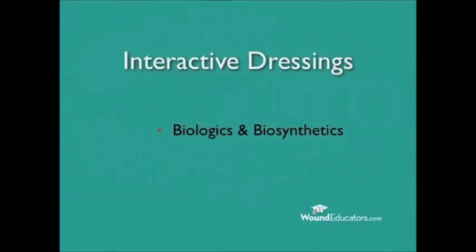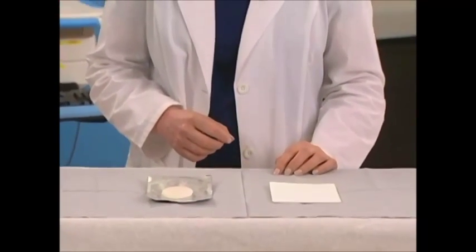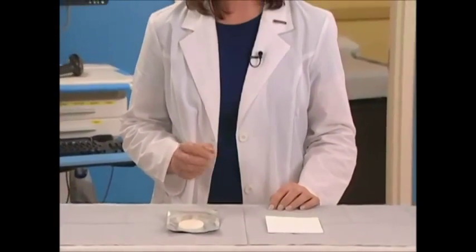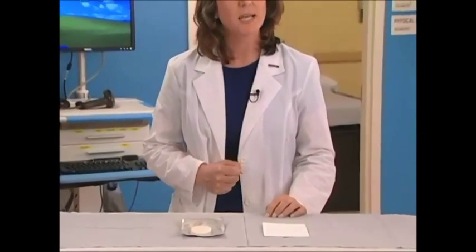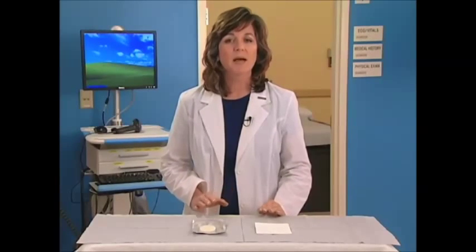Next, we'll take a look at biologic and biosynthetic dressings. These dressings are derived from natural sources and provide a healing scaffold or matrix that assists in the granulation and epithelialization of partial and full thickness wounds. Biologic and biosynthetic dressings have been shown to achieve a higher rate of wound closure in difficult-to-treat wounds compared with standard treatments.